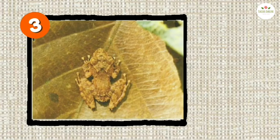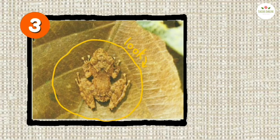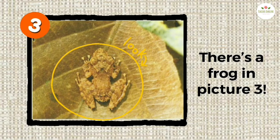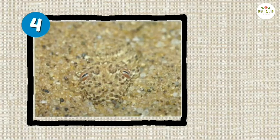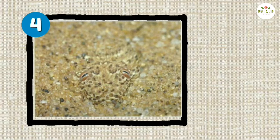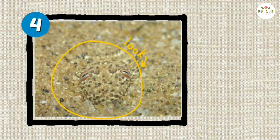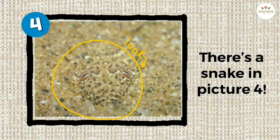Picture three — what animal is in the picture? There's a frog in picture three. Picture four — what animal is in the picture? There's a snake in picture four.